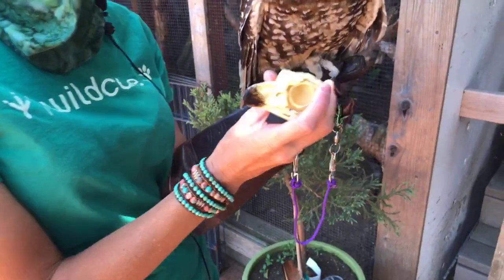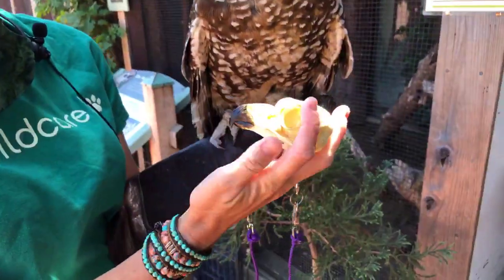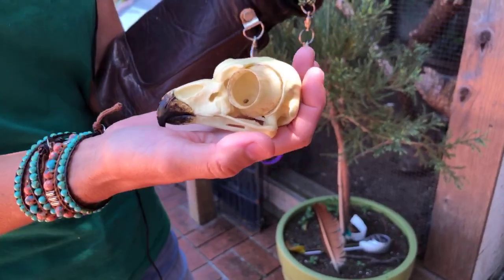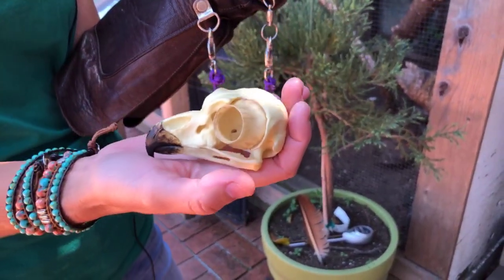If we go to the beak — of course, she is a raptor, and all raptors have a hooked beak. They have that hooked beak so they can tear into maybe larger prey or tear up some prey, bring it back and feed it to their babies. The hooked beak is very powerful.